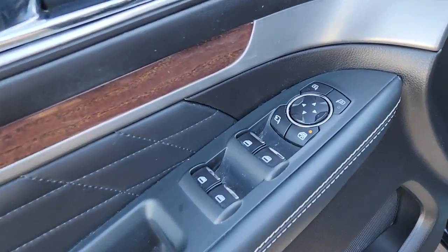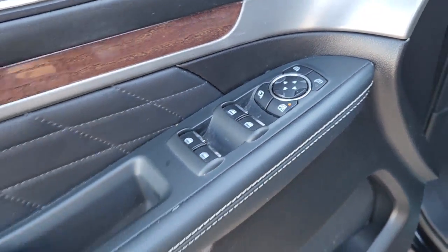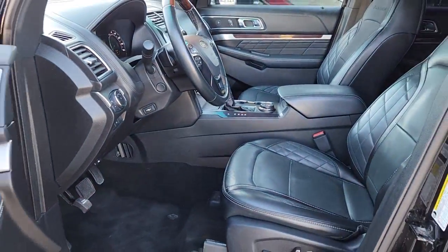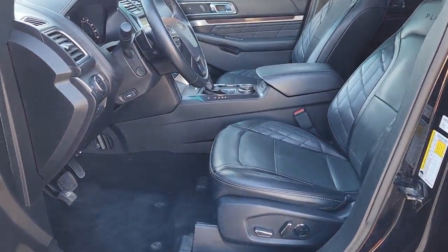Keyless entry, navigation system, heated driver's seat, hands-free liftgate, third row seat, wood grain interior trim, cooled driver's seat, premium sound system, remote engine start, lane keeping assist.